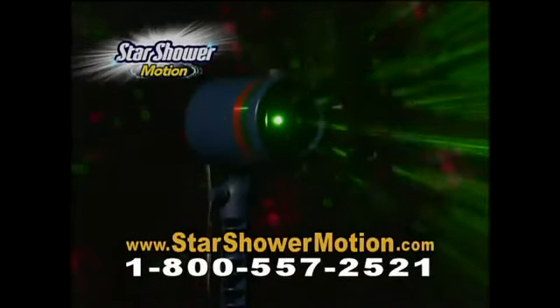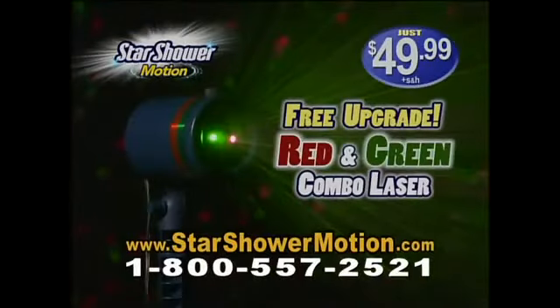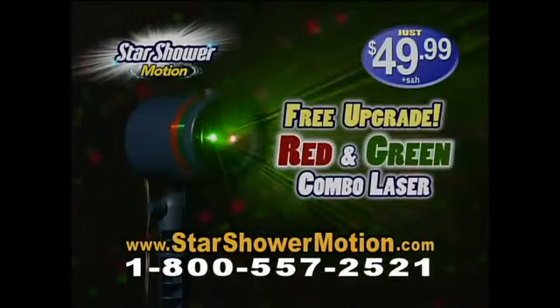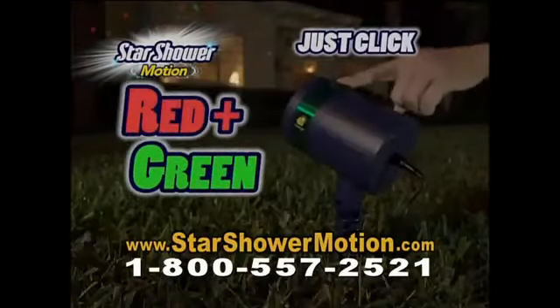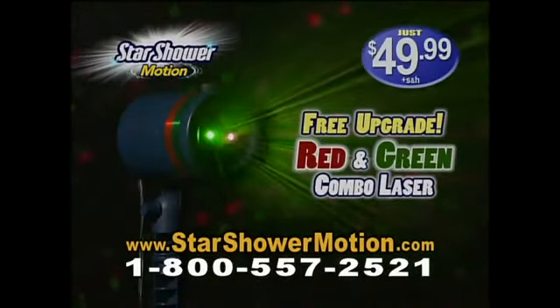Get your Star Shower Motion today for just $49.99. But wait — call now and get a free upgrade to the Red-Green Combo. With just the flip of a switch, you can go from just green to red and green. Illuminate your home with the new Star Shower Motion today.